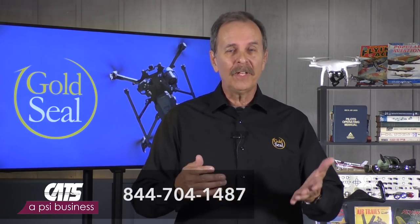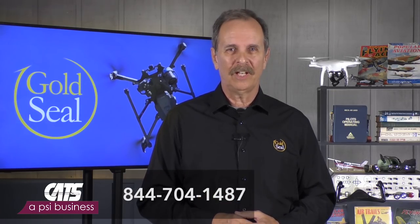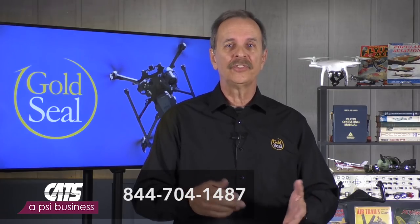The recurrent exam is administered by the CATS testing centers. Give them a call at 844-704-1487, provide your zip code, and they'll tell you the closest testing centers to you. Pick the one you want, and they'll schedule it for you right there on the phone.